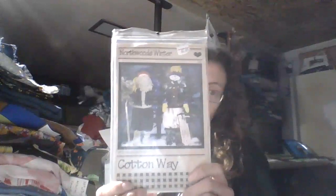Let's go ahead and start with the patterns first. I have a Northwood Winter Cottonway 36-inch Santa and Snowman pattern that I got with a package of patterns — four patterns in a package for $1.99, so 50% off was a dollar, meaning 25 cents each.